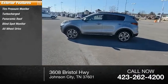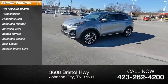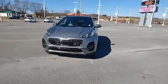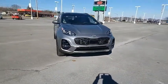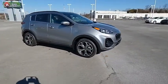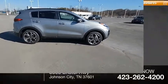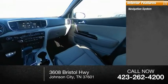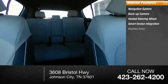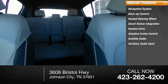All-wheel drive, heated mirrors, aluminum wheels, rear spoiler, remote engine start, power liftgate. Inside you'll find a navigation system, backup camera, heated steering wheel, smart device integration, keyless entry, adaptive cruise control, satellite radio, auxiliary audio input, steering wheel audio controls.